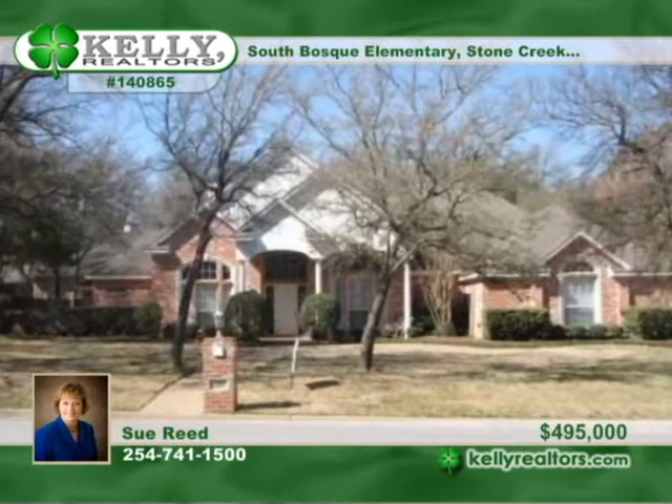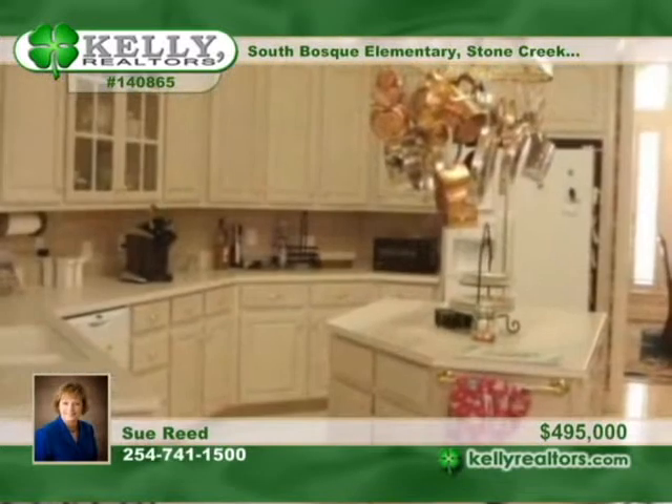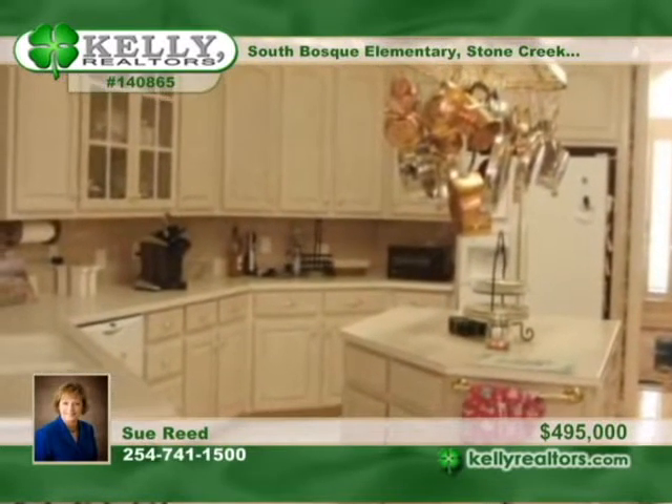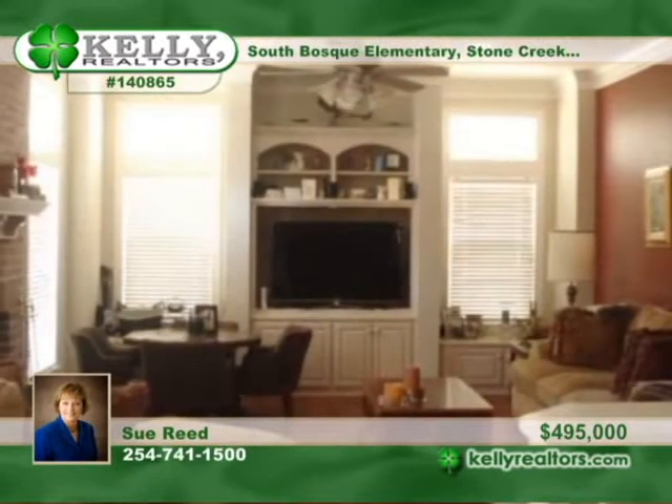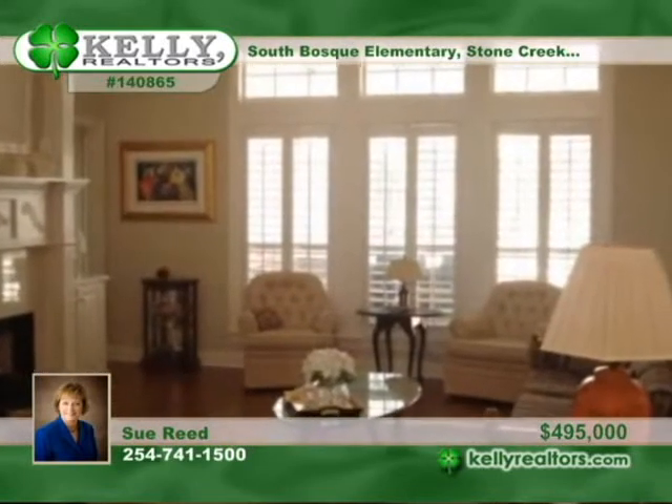Perfect for a large family or for those who need in-law quarters, this property features a 3,292 square foot main house and an unbelievable 1,000 square foot guest house or pool house. The pool house features a living room, breakfast room, a kitchen with lots of cabinets, granite, stainless appliances, and more.